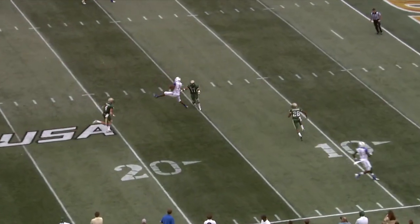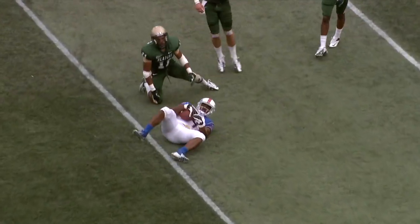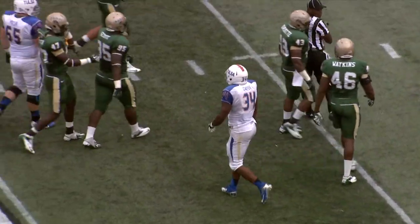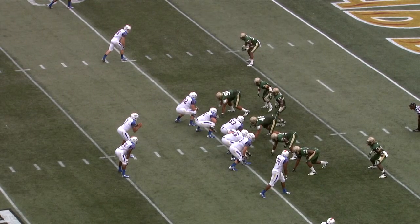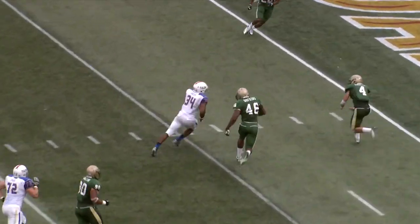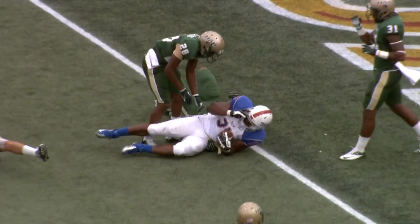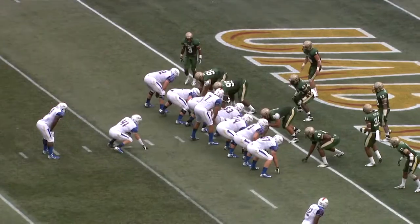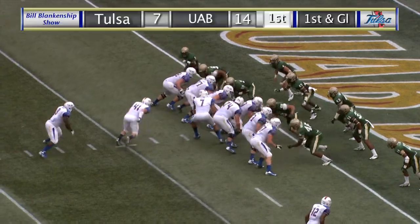Second down and 10 for TU. Cody Green throws the ball over the middle, caught by Willie Carter, 15-yard line. And is Willie Carter part of this game? You bet. Left out of the shotgun, Green. Ball on the right side hash mark, and here comes a blitz. Back to pass Green, throws over the middle, caught by Carter left side at the 5. He's down to the 2 to the 1-yard line. First and goal, TU, after a gain of 8.